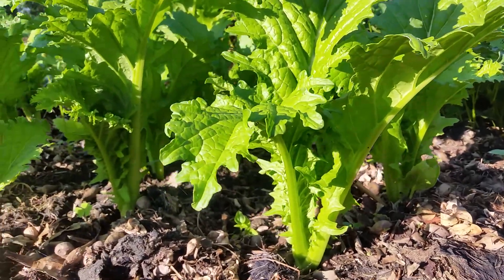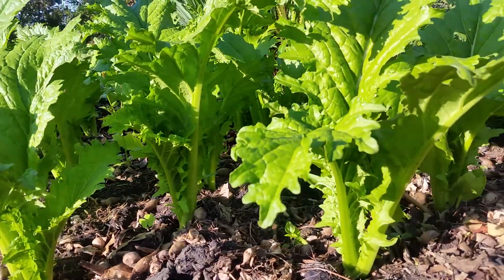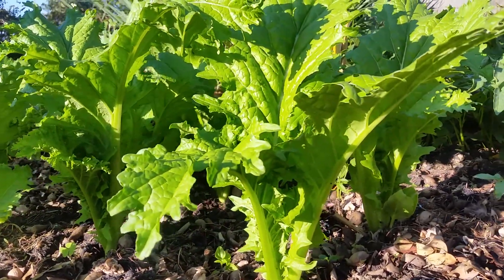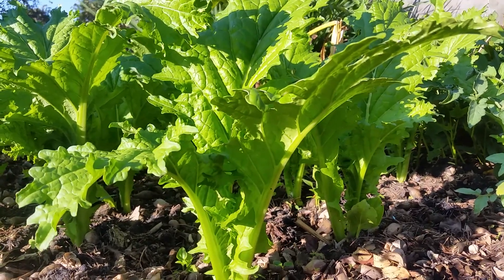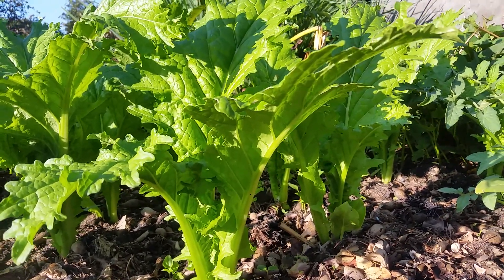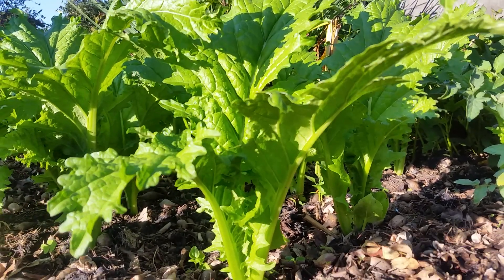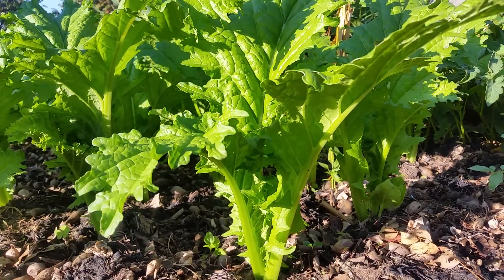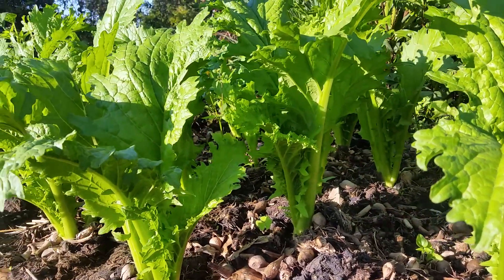We need to start talking about other problems that are not food related, because we have got all the resources that we can use to grow food. This is a classic example of beautiful, healthy plants that we've got at Permaculture Paradise Institute, and it's a model to act by. You can also emulate this — it is easy, very simple. We can take you through steps on how we grow healthy plants.